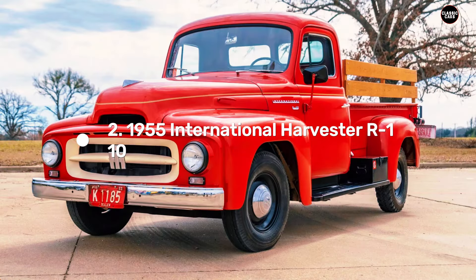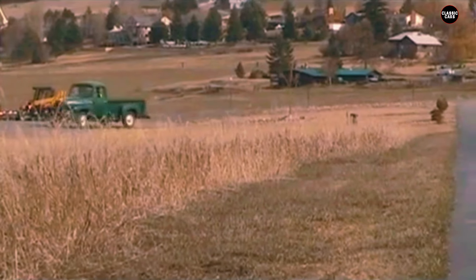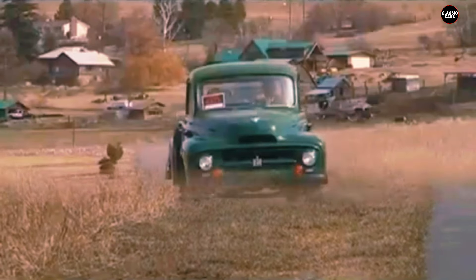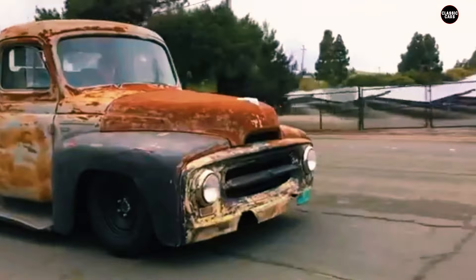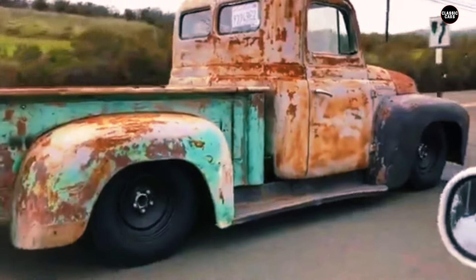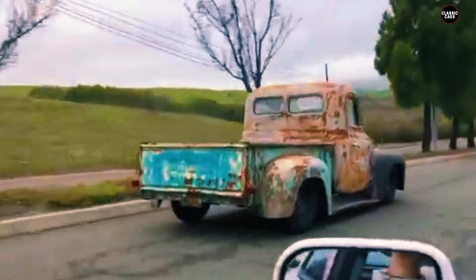Next on our list is the 1955 International Harvester R110, a model that embodies International Harvester's storied reputation for building durable and dependable vehicles. Known primarily for its dominance in agricultural machinery, International Harvester applied its expertise to the realm of pickup trucks with impressive results. The R110, introduced as part of the R-Series in 1953, stands as a testament to the company's commitment to creating tough, reliable, and versatile vehicles. The 1955 R110 was designed with an emphasis on rugged durability and practical utility.